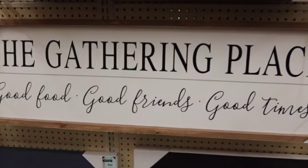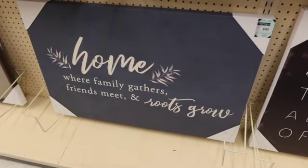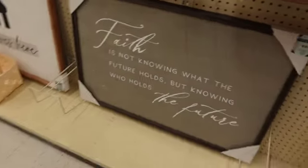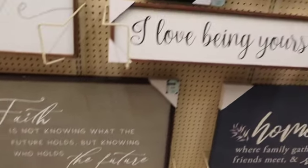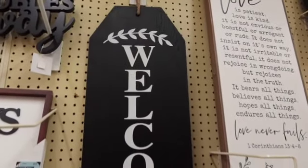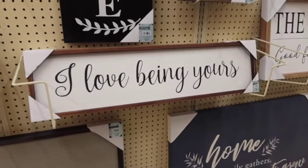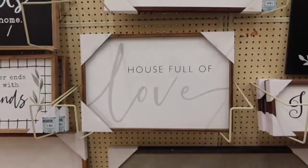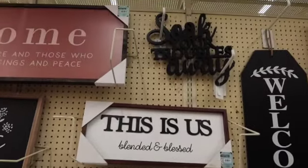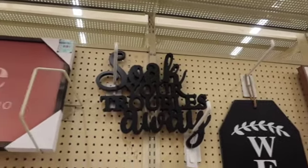The gathering place. Don't touch. That's sweet. That would look really cute for some wedding decor. Soak your troubles away — that would be cute in the restroom.